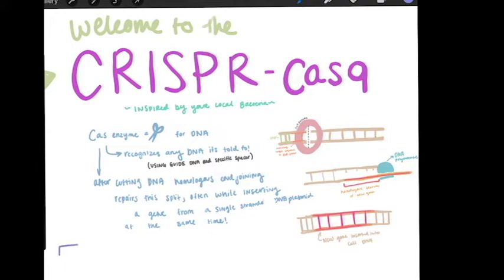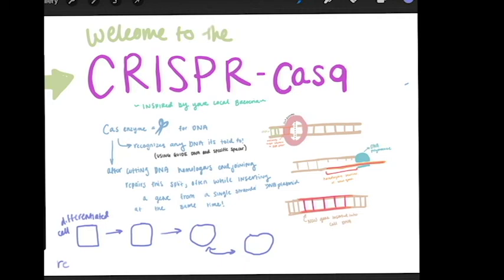The CRISPR-Cas9 system uses the Cas9 enzyme as basically a reprogrammable scissors to go in and cut up DNA. The Cas9 enzyme is labeled with a specific nucleotide pattern to go into a strand of DNA and cut at exactly a certain spot.